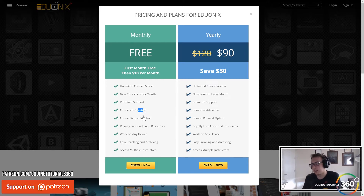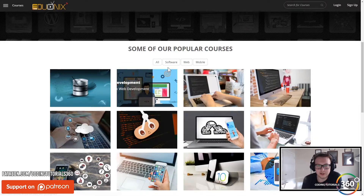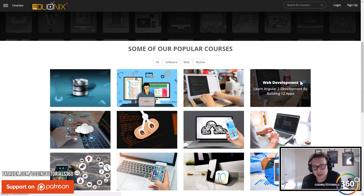They also have course certification to show that you completed it, which is always cool to put on your LinkedIn. You have access to a ton of cool stuff.